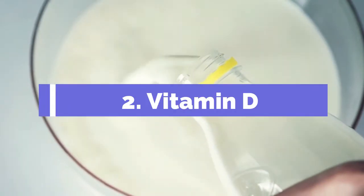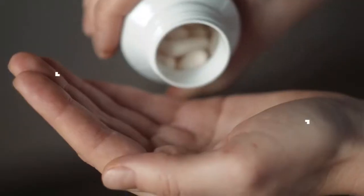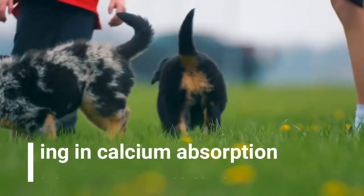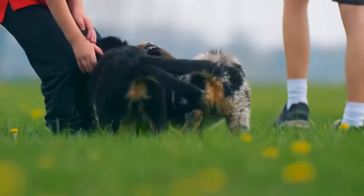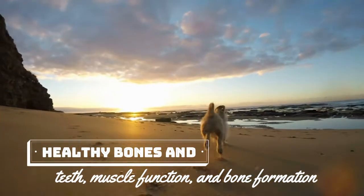2. Vitamin D. Vitamin D is an essential nutrient for your dog's health and well-being. Vitamin D is also known as calcitriol or colocalciferol. Some of its functions include aiding in calcium absorption and helping to maintain stable blood pressure. It also enhances phosphorus absorption, healthy bones and teeth, muscle function, and bone formation.